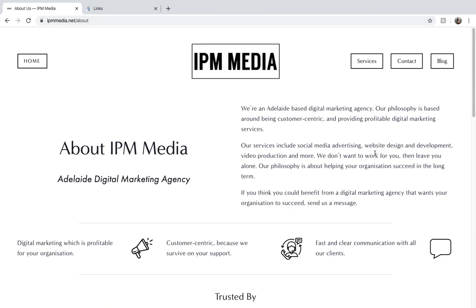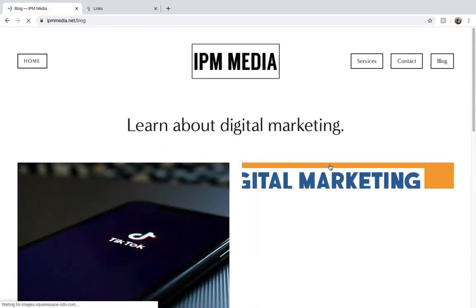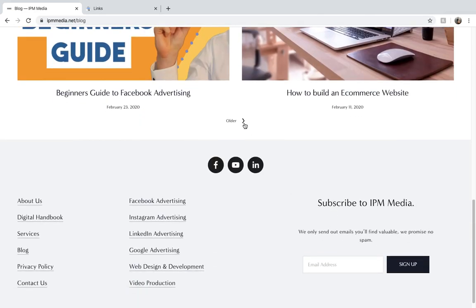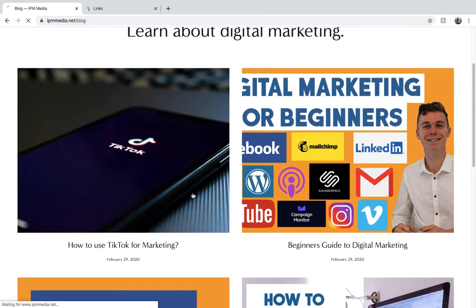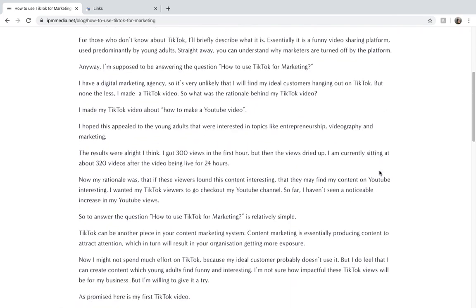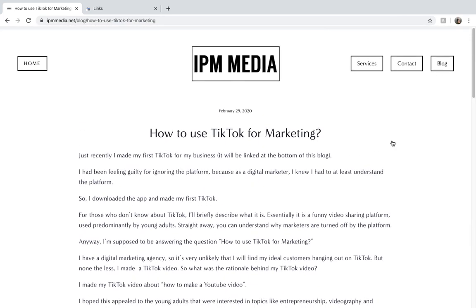The next tip is about producing regular content for your website, and the best place to load this onto is your blog. My blog is up here in the top right-hand corner and you can see that I've got regular posts on here. This is super important because Google wants to see that you're keeping up to date with your website, posting regularly, and creating value for people who are using Google.